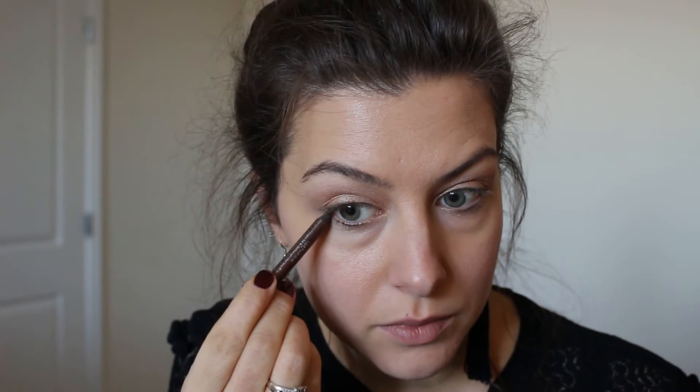I'm taking the Urban Decay 24/7 Glide-On Pencil in a coppery brown and applying it on the outer edge to give my eye the illusion of being a little more cat-like. I'll take it under too - just hold the pencil right at the edge of your eye, draw it out, then draw it from that edge underneath a little bit. That closes it off and makes it look more feline without adding liner all over the lid.